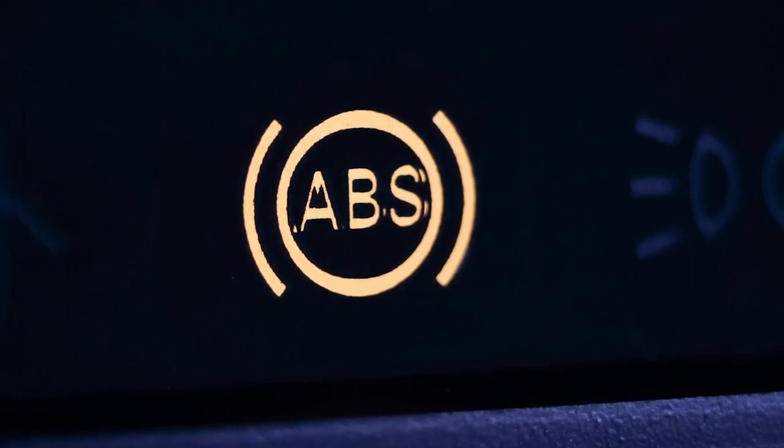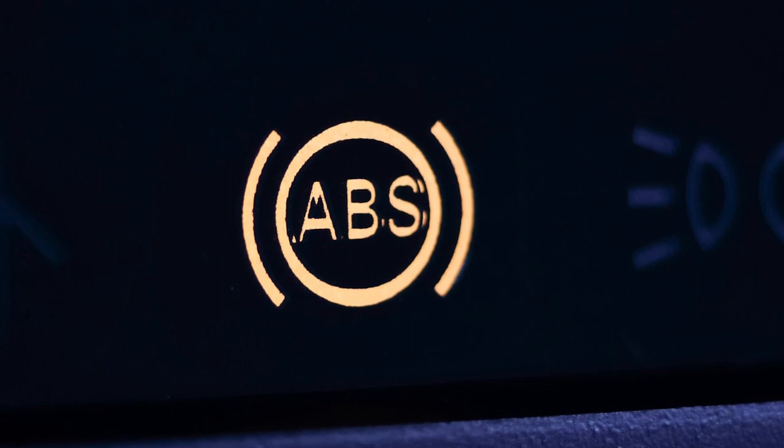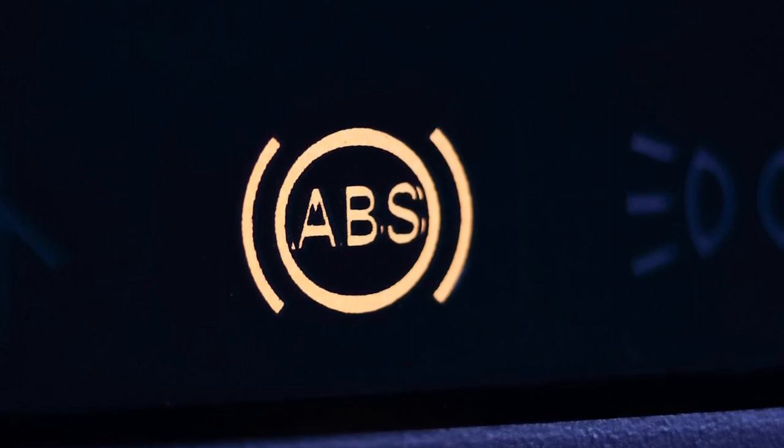If the ABS light comes on, your regular brakes will still work as designed, but you may lose the anti-lock function, so be sure to have it checked out immediately.